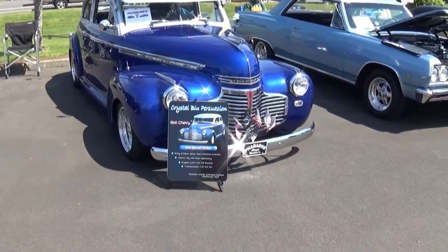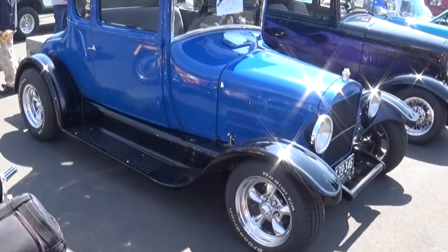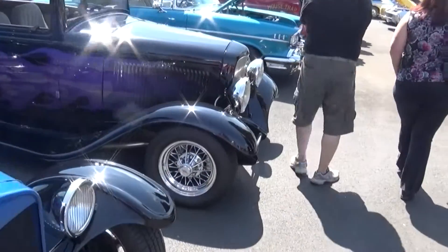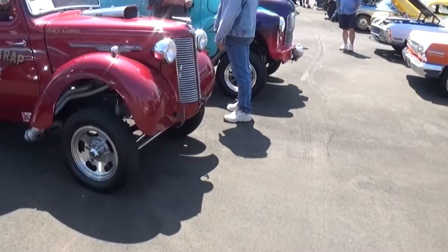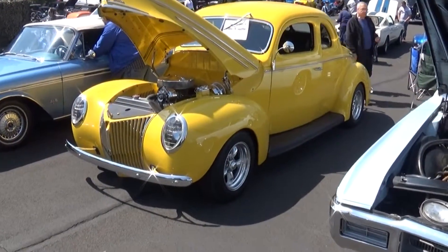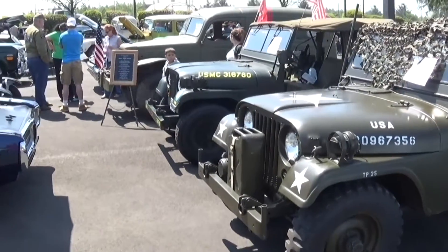Daily driver — 'Blue Persuasion.' '41 Chevy two-door. These older ones — '25, '27 — that's a '27. '32. 'Mousetrap' — and what's the name of the other one? 'Lethal Injection.' Yeah, you got it. That is beautiful. Again, a '39 deluxe.